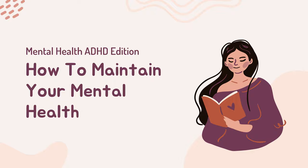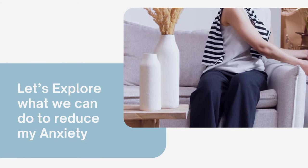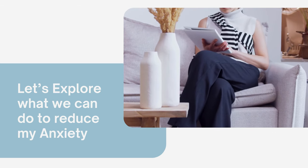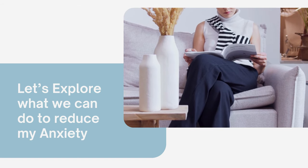Living with ADHD can sometimes feel like riding a roller coaster — exhilarating but also overwhelming at times. That's why it's crucial to have some calming techniques in your toolbox to help manage those moments of stress and overwhelm. So, without further ado, let's explore some simple yet effective strategies to promote calmness and relaxation for individuals with ADHD.